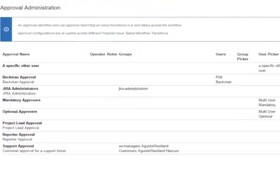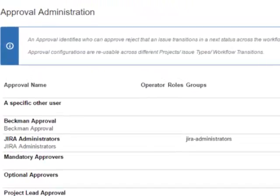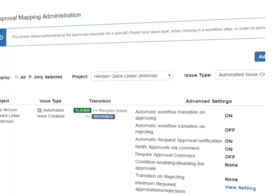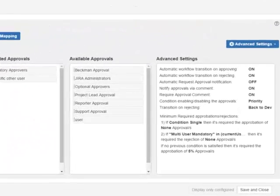The powerful administration screens make it easy to set up your approval flow on your existing Jira workflow. The administrator can easily set up requested approvers and automatic workflow transitioning based on the number of approbations and rejections, as well as conditions enabling or disabling the approvals.